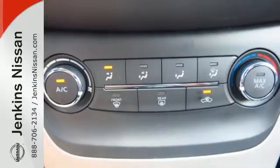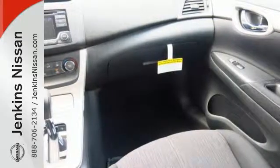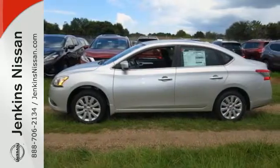It doesn't compromise on safety either, with the advanced airbag system, anti-lock brakes, vehicle dynamic control, and more. Style, grace, and undeniable safety. Bring home this Nissan Sentra today.